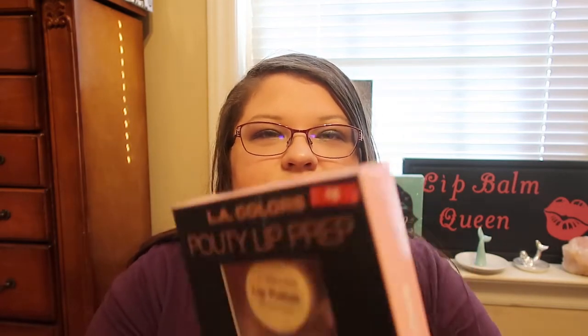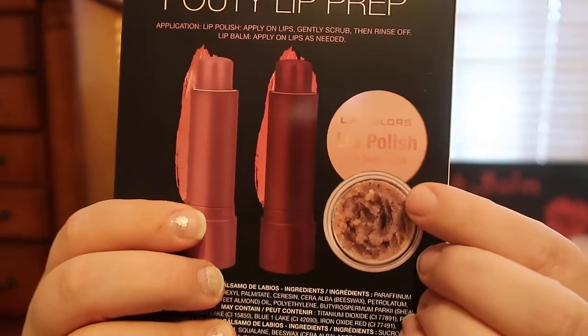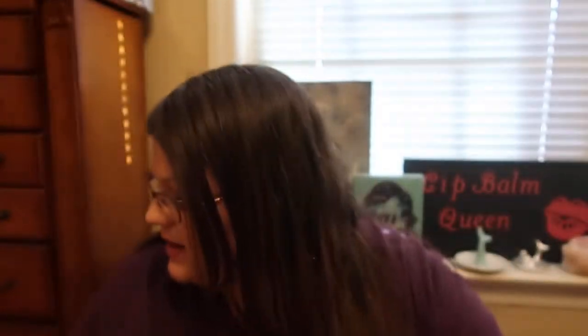I also picked up the LA Colors Pouty Lip Prep. This is a three-piece lip prep set — it's tinted lip balms with shea butter and a lip polish. This was originally $6, marked down half off, so I got it for $3. I thought that would be really cool to try out. On the back, it looks really like a neat set, so I'm excited to have that.